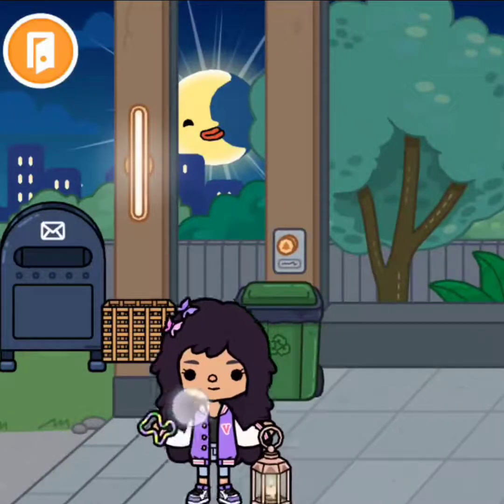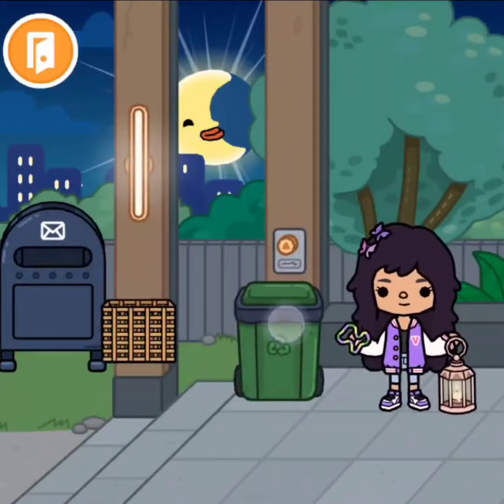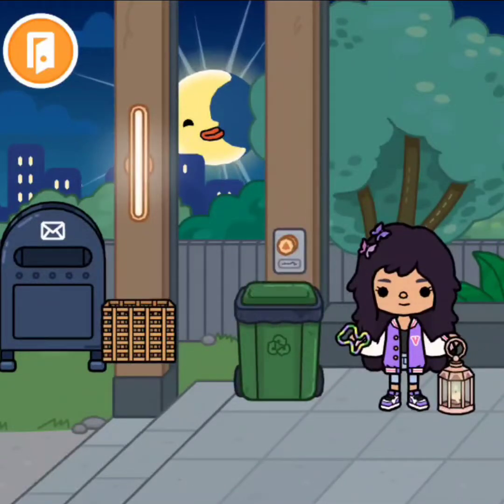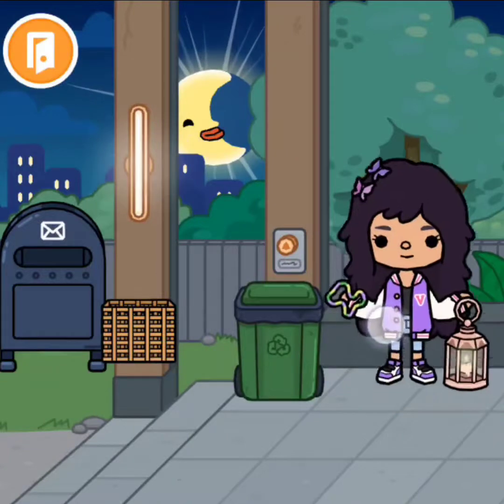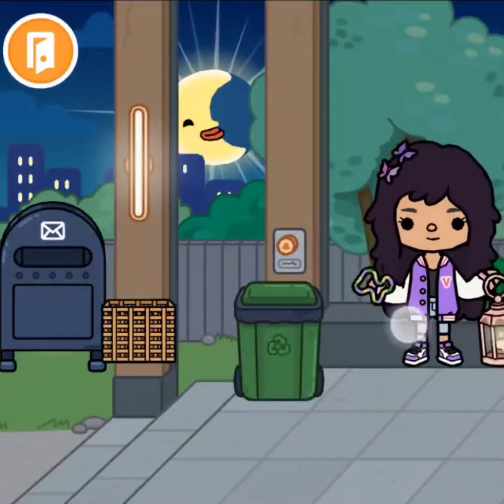We're going to start over with the mailbox — the two mailboxes where I dump every single trash thing for some reason — and the doorbell. In the seating area, I have no idea what to put in there, but it's just there.